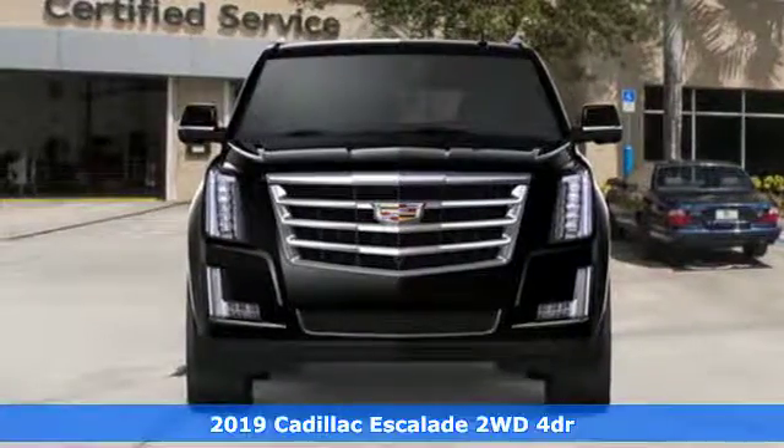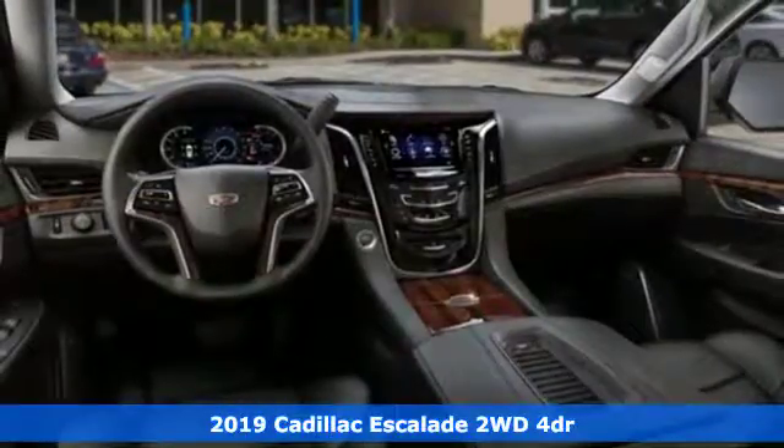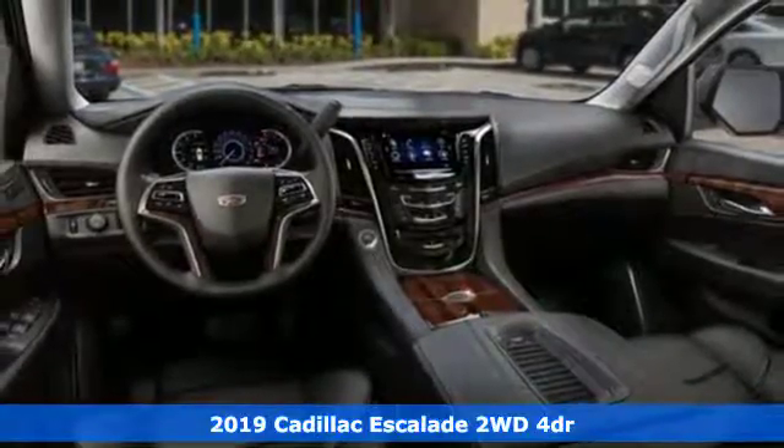It's a new 2019 Cadillac Escalade. It's iconic and uncompromising and done on a grand scale.